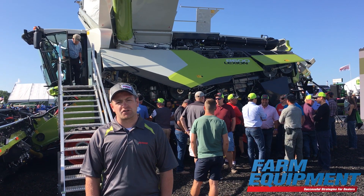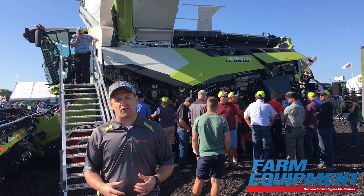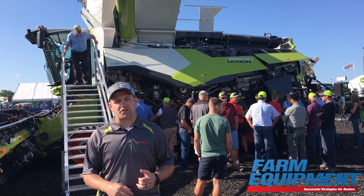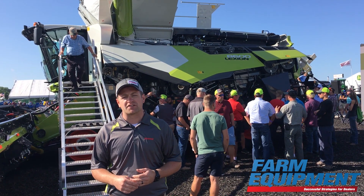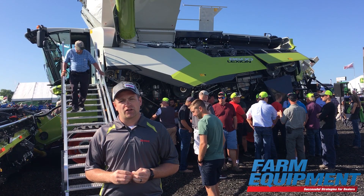That's not the only thing going on with this machine — it was really tailored for the North American market, so we've enlarged the grain tanks. This machine behind me has up to 510-bushel grain tanks, which is going to be the largest in the industry, paired with 5.1 bushels per second unload rates.